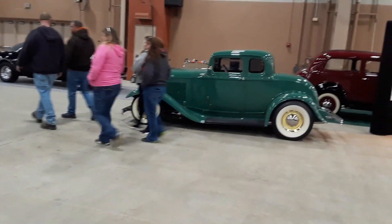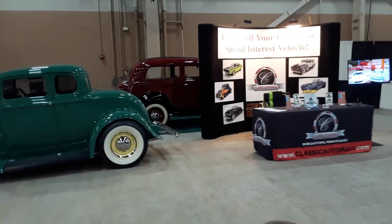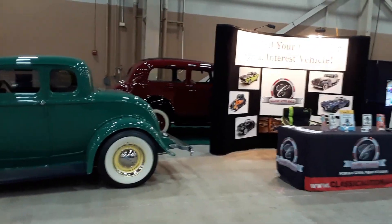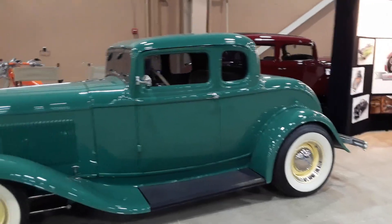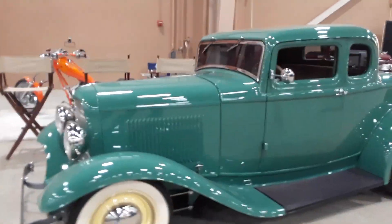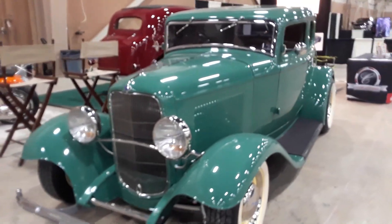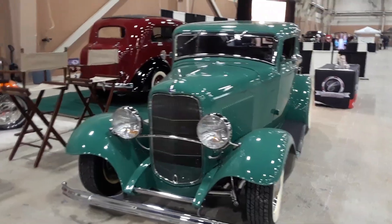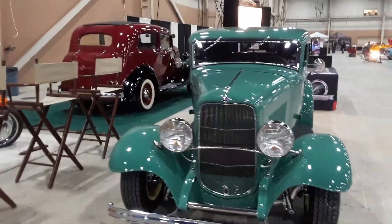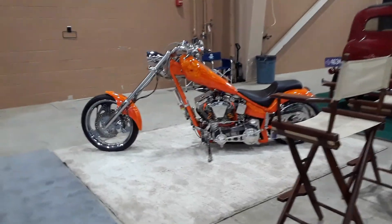This is Pam from NorthEastWheelsEvents.com at the 2020 Motorama. This is Classic Auto Mall — if you've never been there, get there. There's a car showing to itself, it's really pretty neat. What a beautiful little roadster. That is sweet. Little five window, nice. That's available over at Classic Auto Mall.